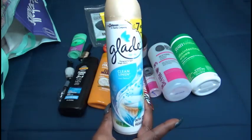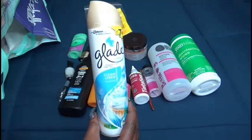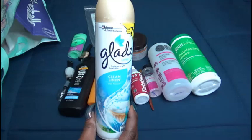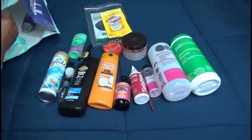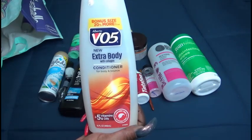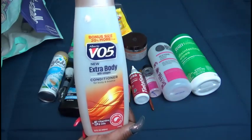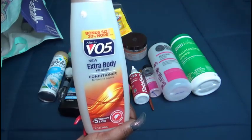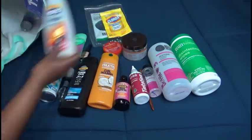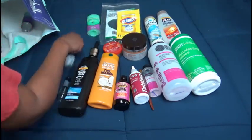Glade clean linen scent air freshener — I have purchased two more; I like to use this around the house and in the restrooms. My son finished this up — this is the VO5 extra body with collagen conditioner; they're like a dollar from Dollar General and he likes to use this on his hair when he's taking a shower.